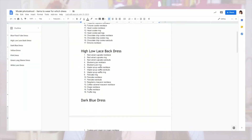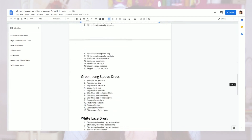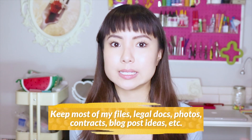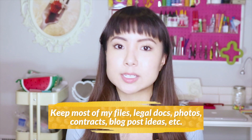I keep all sorts of lists in my Google Drive. Like if I'm planning a model photo shoot for my jewelry, I have a file with a list of all the models I'd like to work with. Then I have another list of what products go with which outfits and with which model. I also use Google Drive to keep most of my files — like any legal documents, product photos, contracts, blog posts, ideas — literally everything goes into my Google Drive.